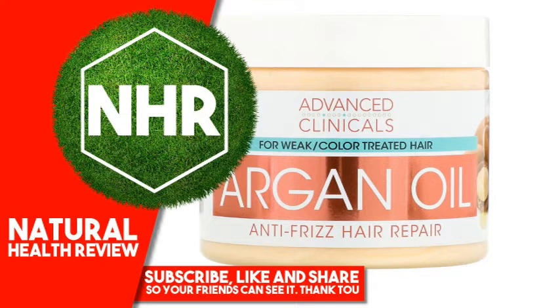Suggested Use: Apply generously to clean, damp hair and massage through roots to ends. Leave on for 5 to 10 minutes. Rinse thoroughly and style as usual.